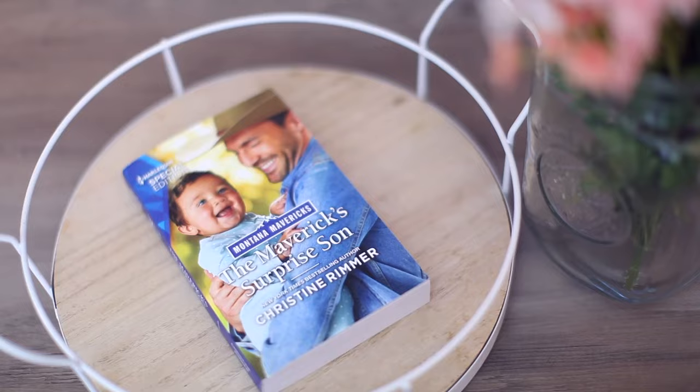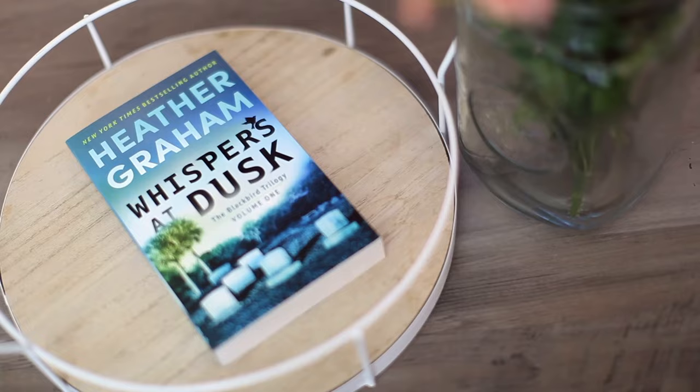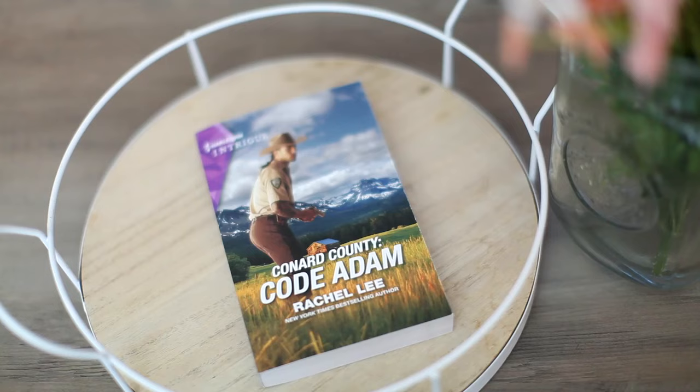Then we have The Maverick Surprise Son by Kristen Rimmer, from the Harlequin Special Edition, which is really fun. Speaking of suspense, we have Whispers at Dusk by Heather Graham, from The Essential Suspense box. We have A Cowboy for the Summer by Danica Favorite, from the Love Inspired Inspirational Romance — inspirational ones are amazing too. The last book is Conner County Code Adam by Rachel Lee, from the Harlequin Intrigue box, which is also suspenseful.